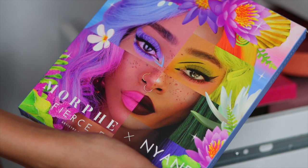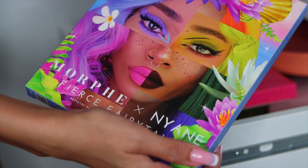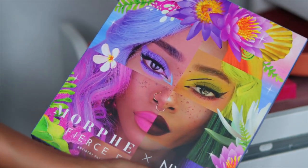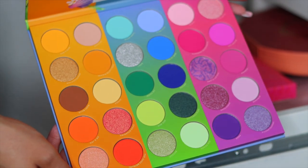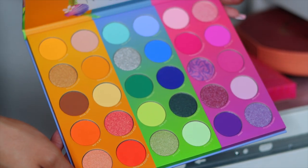Alright, so here's the next drawer. The first palette is the Morphe X Nyan Fierce Fairy Tail palette — the packaging is absolutely gorgeous and here are the shades when you open it up. Honestly, I don't think I'm going to use this palette. I did purchase it with my own money recently, but I'm going to put this in the maybe pile.